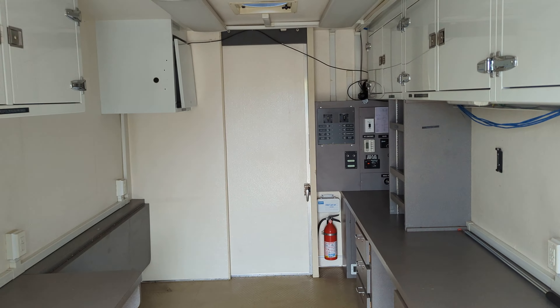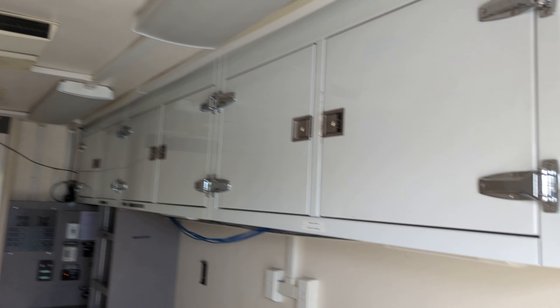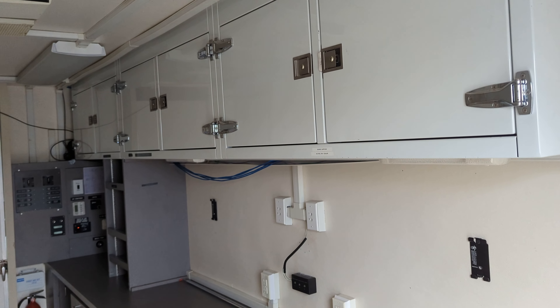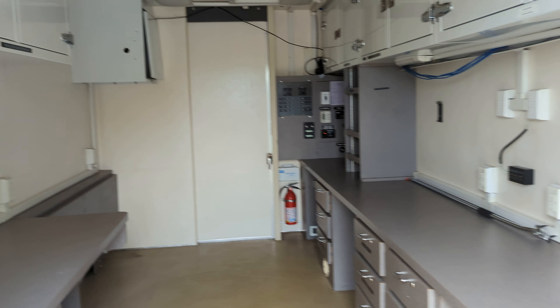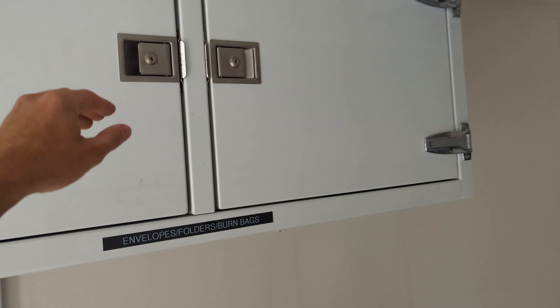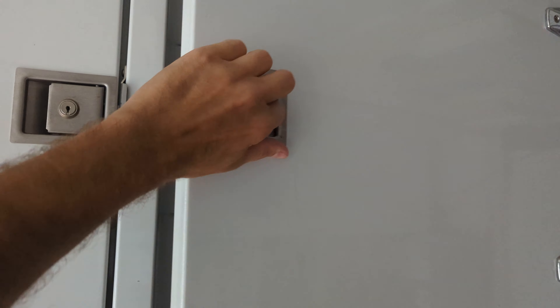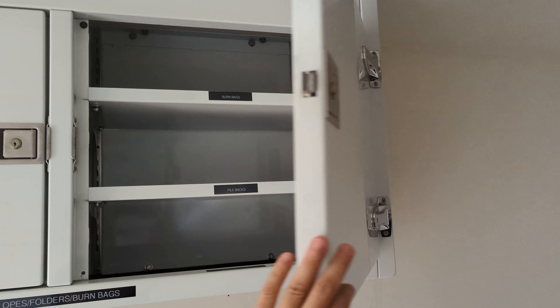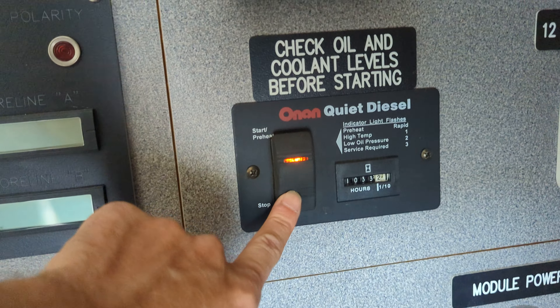Inside, this vehicle has lots of compartments which can be used if you plan to use it as a mobile office, or can be taken out if you plan to convert it to a full off-road vehicle. All the compartments are very well done and very sturdy quality. These are the controls for the generator — you can actually shut it off right from here.